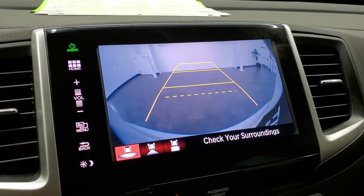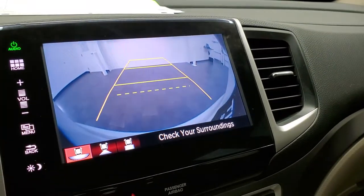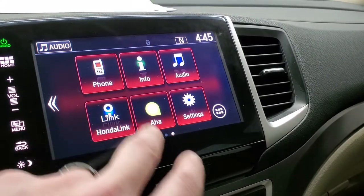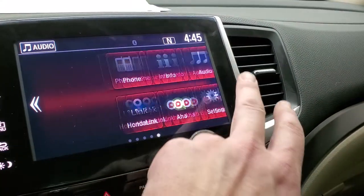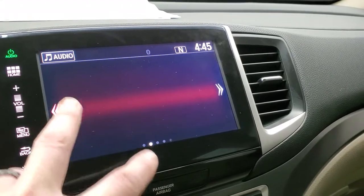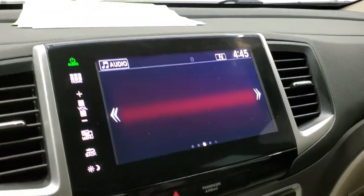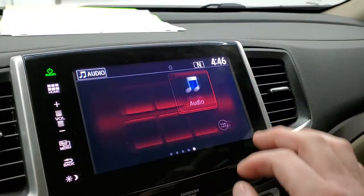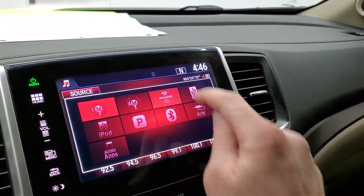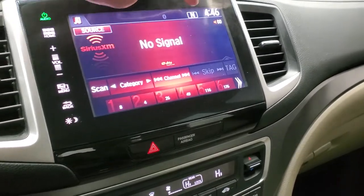This is also where your backup camera shows up — you have a wide view that goes right over the receiver hitch, and then a normal view. You have the home screen with your different Honda link options, and you can connect your Bluetooth cell phone there. Going back to audio, you'll see that you get AM, FM, and Sirius XM radio capabilities. No signal right now because we're in the picture studio. You'll also notice you get a compass display on there.